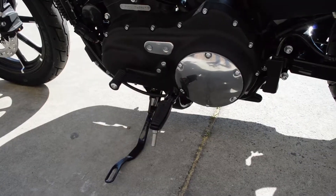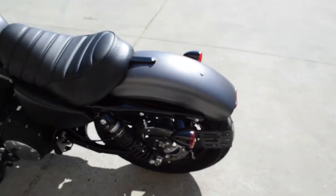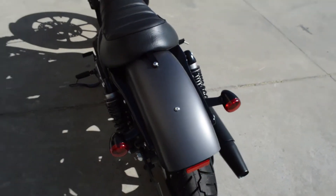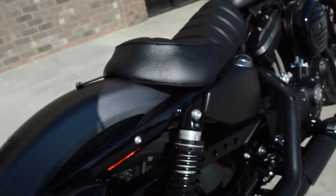Blacked out motor. Mid-mounted controls for an aggressive riding position. Bullet shaped turn signals on the rear with the side mount license plate holder. And you've got the adjustable shocks.